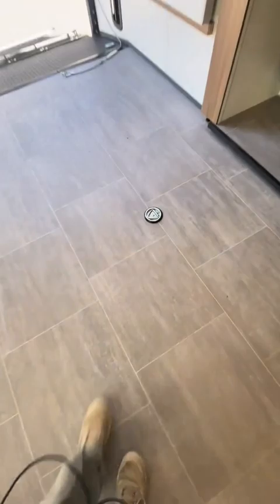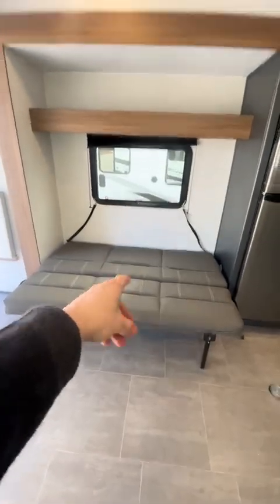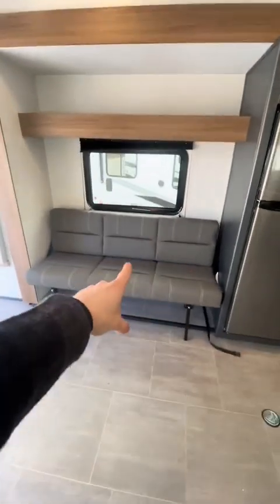Just watch out for the tie-downs — those will absolutely destroy your knees. This fold-down unit here can fold down into a bed, or you can fold it into a couch. Pretty neat, pretty versatile.